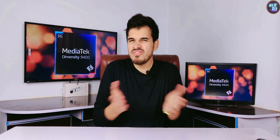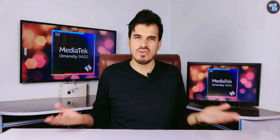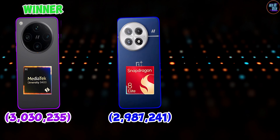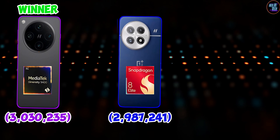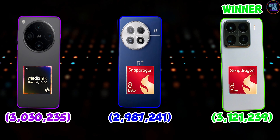However, this chipset performs differently in various smartphones, so there is no clear winner yet. If you look at the OnePlus 13 with the Snapdragon 8 Elite, this chipset comes out on top. But if you compare it to the Xiaomi 15 Pro, then the Xiaomi 15 Pro is the clear winner.